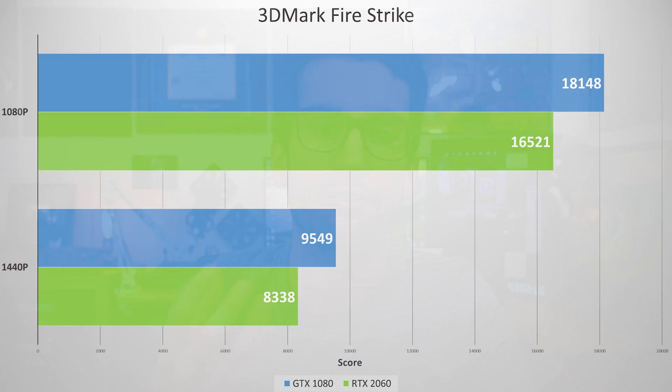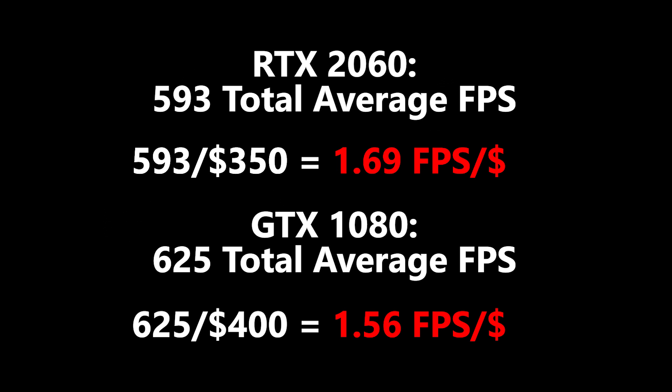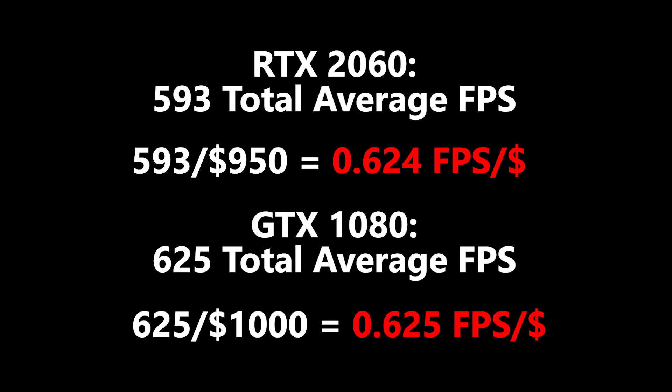Ultimately, the RTX 2060 lost to our GTX 1080, but it's the margins by which it lost that have me so surprised. I seriously expected this card to fall significantly further behind. But does that mean the 2060 is worth its hefty 60-series price tag? This is without a doubt the most expensive 60-series card we've ever seen. Assuming a $350 price tag for the 2060 and a $400 price tag for the 1080, the RTX 2060 comes in at around 1.7 frames per dollar, with the GTX 1080 coming in at just under 1.6. However, factoring in an additional $600 for each system build, the RTX 2060 PC earns around 0.624 frames per dollar, while the GTX 1080 PC earns 0.625. For all intents and purposes, when seen in the context of the entire system, the values of these cards are almost identical.